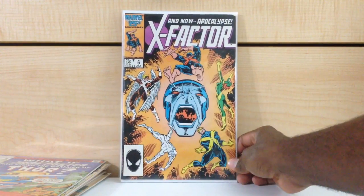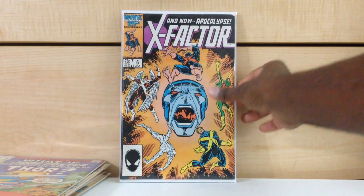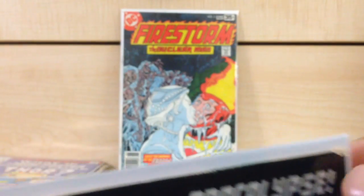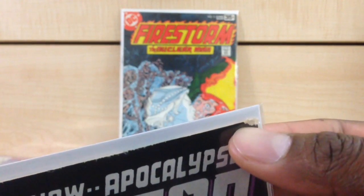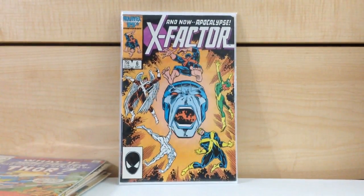X-Factor #6, first appearance of Apocalypse. I noticed with a lot of copies of X-Factor #6 you see that little thing right there in the top corner — I noticed that with quite a few copies of this book. But hey, I'm fine with it. It's X-Factor #6, it was 15 cents. I would say this is probably a fine plus to VF minus copy.